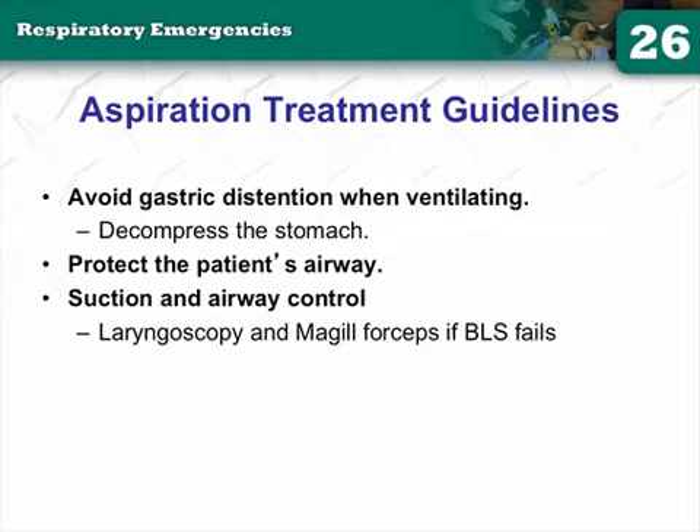Aspiration treatment guidelines: the new ACLS guidelines changed the recommendation on cricoid pressure. Old guidelines said apply cricoid pressure to everyone you're bagging. New guidelines say it's not recommended empirically for everyone — you need to think about who needs it and who doesn't.